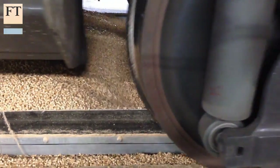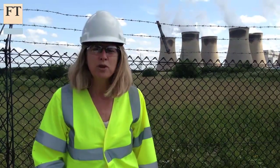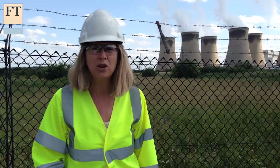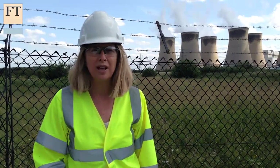But now the company is planning to take a big step further. This is just an empty field today, but in a few months' time, we will find out whether or not it's going to be something that the UK has been trying to get off the ground for the last eight years: a carbon capture and storage plant.